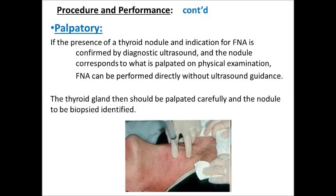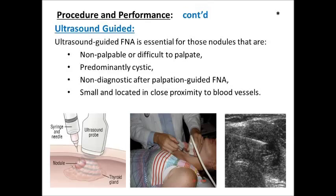In the case of ultrasound guidance, it is essential for those nodules that are non-palpable or difficult to palpate, predominantly cystic, non-diagnostic after palpation-guided FNA, or small and located in close proximity to blood vessels.